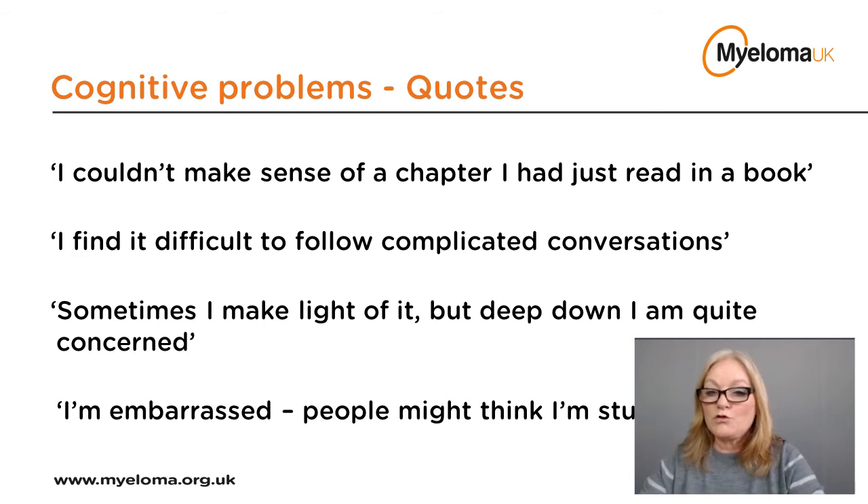It's worth remembering that all treatments have the potential for causing side effects, but like everything to do with myeloma, these can vary from person to person. This is why it's quite important to be vigilant and to report anything that you think might be a side effect of the treatment you're on. There is much that can be done to get the balance between controlling your myeloma and managing side effects, so please don't suffer in silence — your healthcare team will want to know and will try their best to improve the situation.